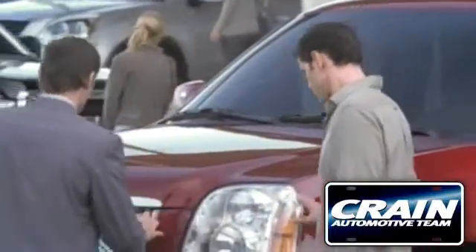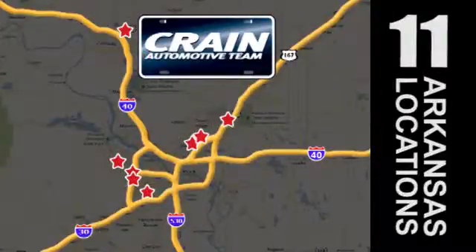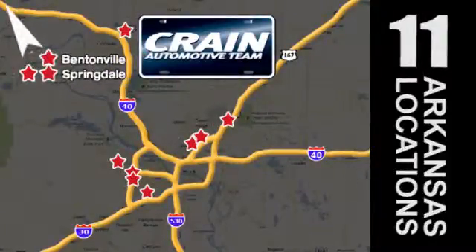Visit us anytime at craneteam.com. Go, go, the crane team's got them! Craneteam.com.